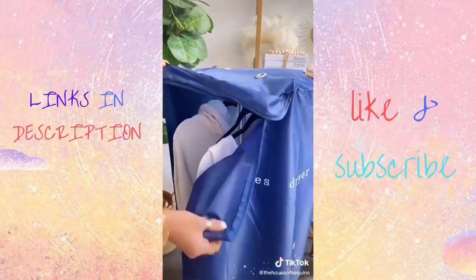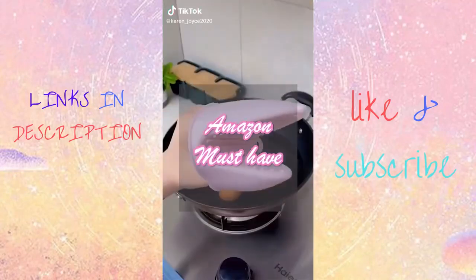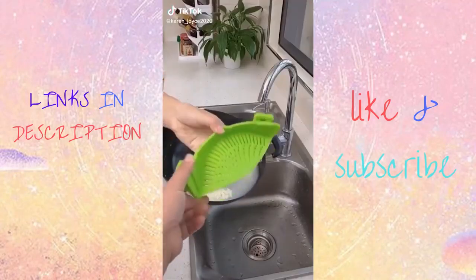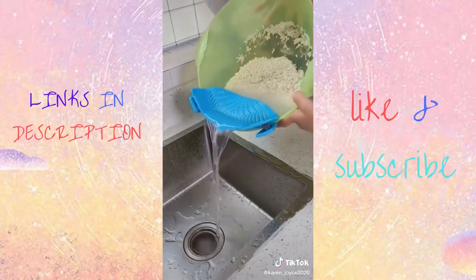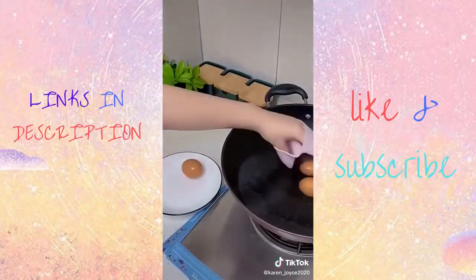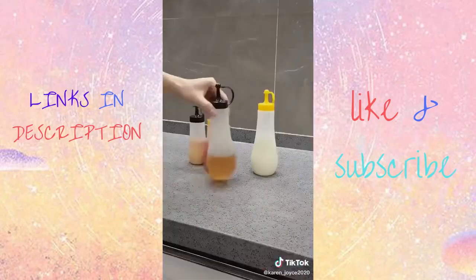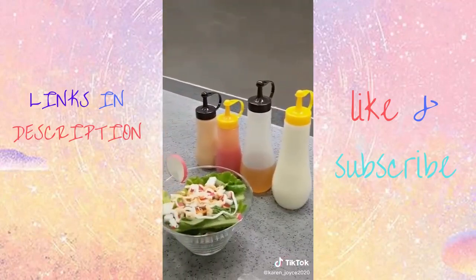Hang the damp clothes inside and set the dryer. They come out dry and mostly without wrinkles. Amazon kitchen favorites: first is this clip-on strainer, which is the best kitchen gadget ever made — it fits all pots and makes it so easy to strain. These heat-resistant cooking gloves are perfect for handling hot pots and pans and for when you're grilling. This salad dressing container is perfect for mixing, serving, and storing dressings, sauces, and marinades.